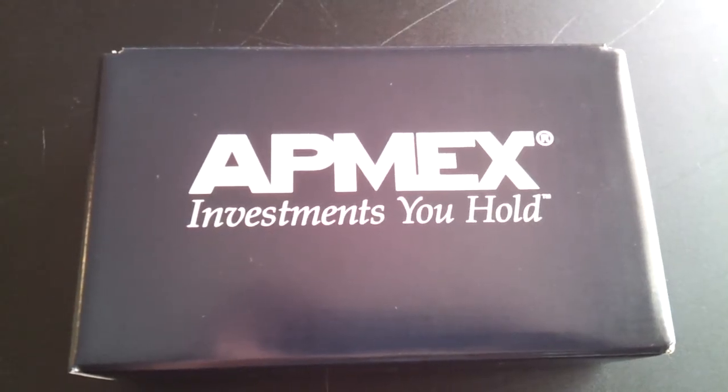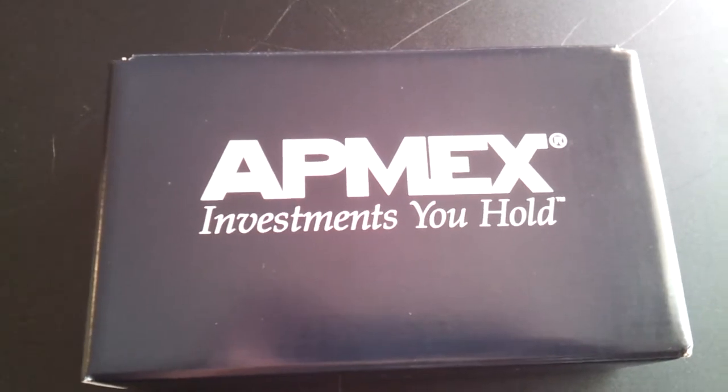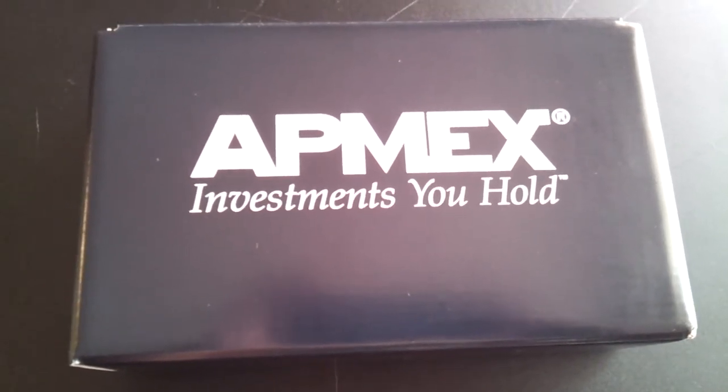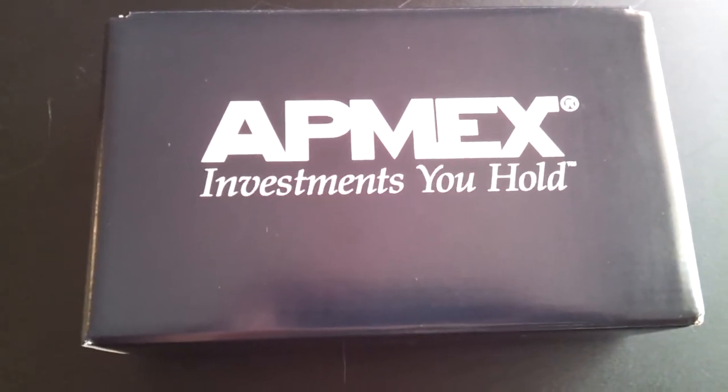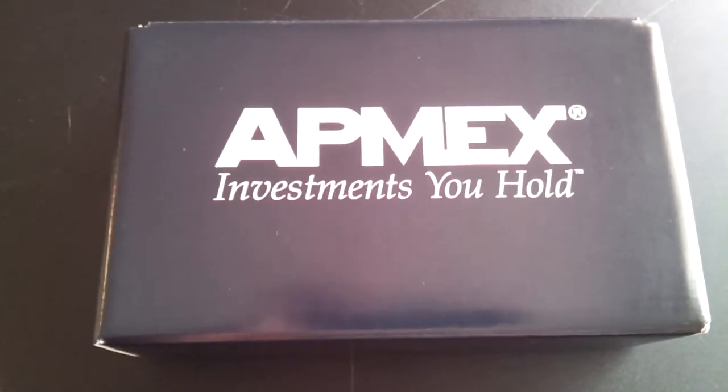How you doing YouTube? Silva Shareholder here. I wasn't planning on doing an unboxing, but when I opened this package I was really impressed and wanted to share it with everyone. For those of you who haven't seen it yet, this is the new Ant-Mex box.